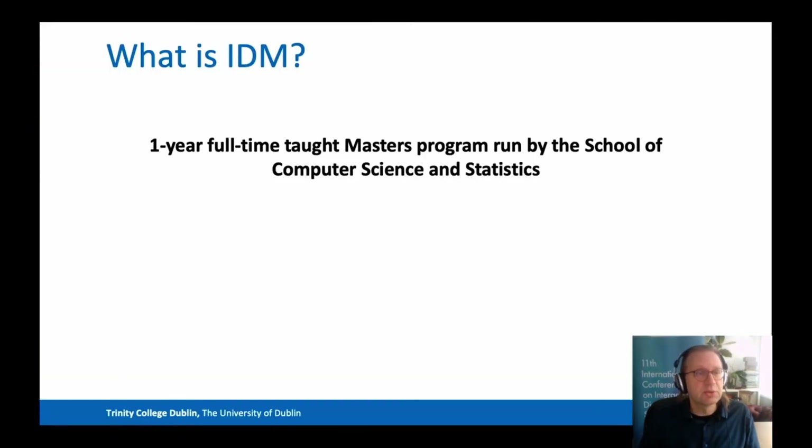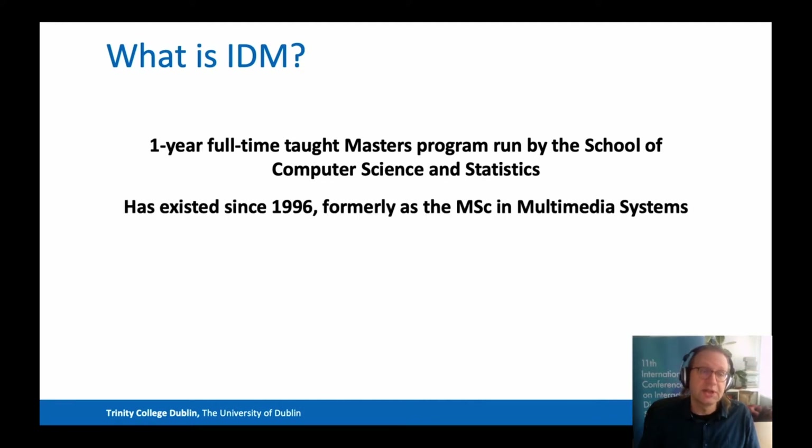IDM is a one-year full-time taught master's program which is run by the School of Computer Science and Statistics. IDM has existed since 1996. It was the first course of its type in Ireland, and at that time it was known as the MSc in Multimedia Systems.